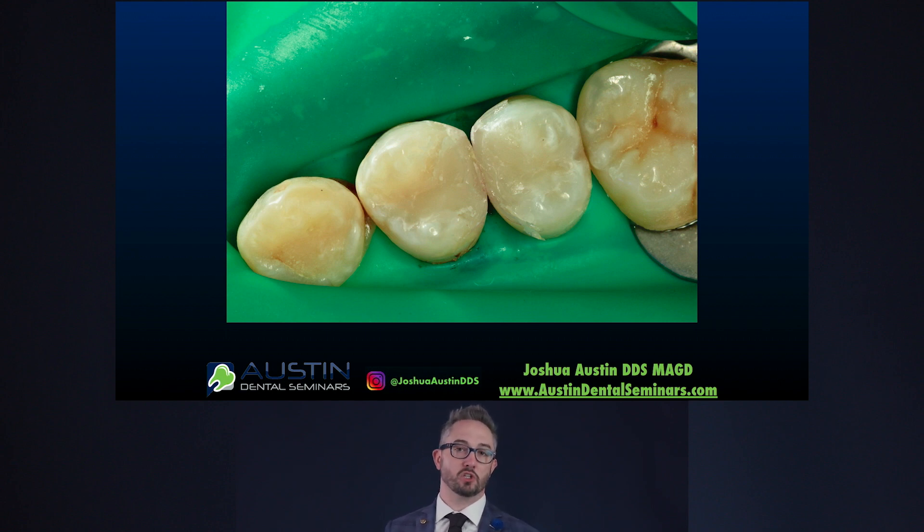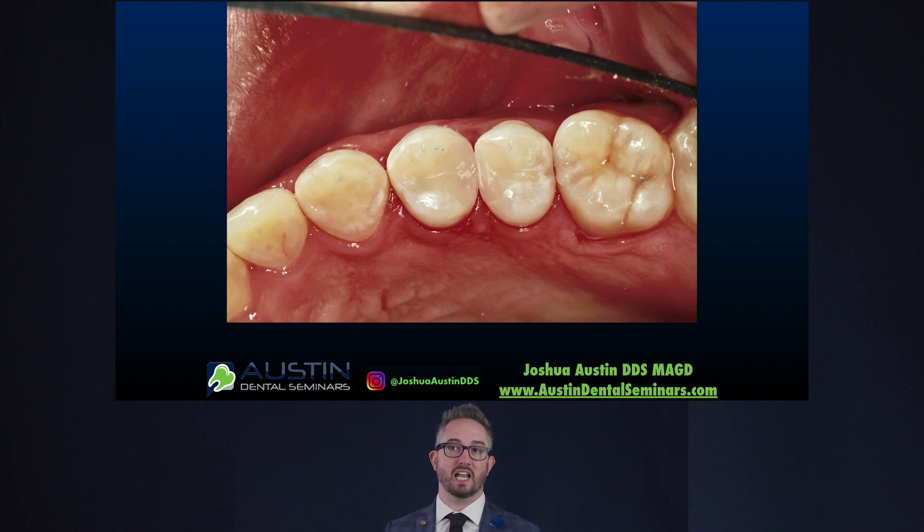Flash is inevitable with composite restorations. What we want to do is manage our flash so it's in a spot where we can clean it efficiently — it's much easier to smooth that flash with a 7901 finishing bur where it is here versus interproximately. This is by design and a huge advantage of using a segmental matrix. After controlling the flash, smoothing, and polishing everything, here's our finished restoration. For a bulk fill material, this looks really good, and for this patient with active caries issues, this is a great restoration.